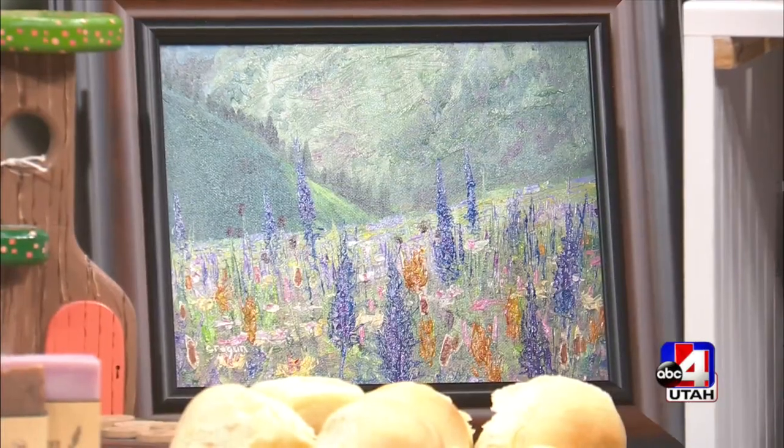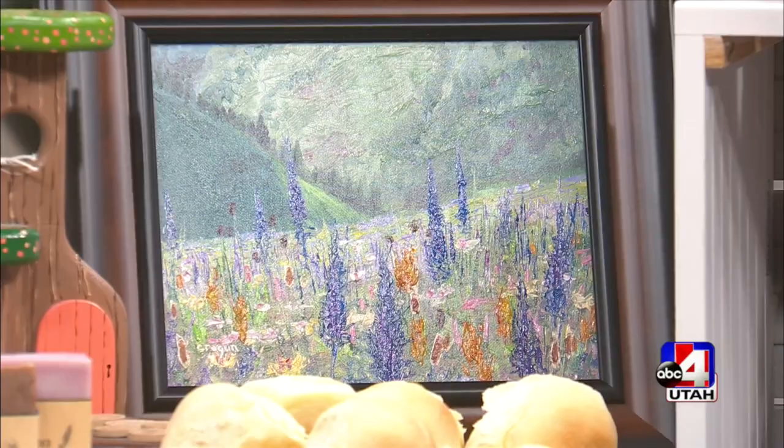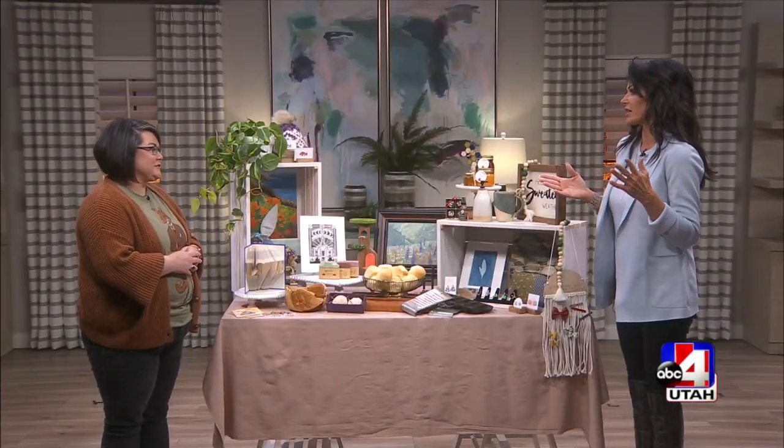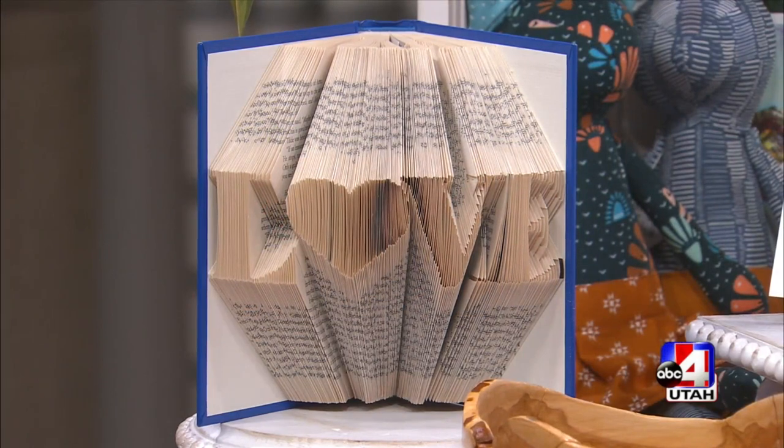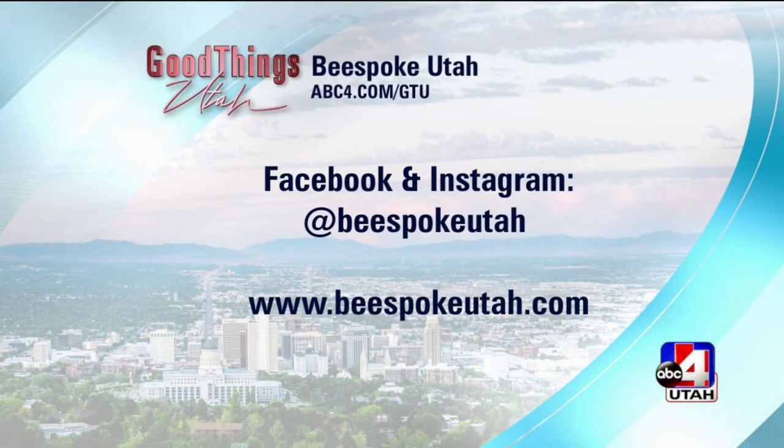Everything you need. These are fun gifts that you can personalize for somebody when you really know their tastes and likes. You really can find something for everyone. Do you have a website? We do — it's bespokeutah.com, all the information right there. You guys go to their Facebook or Instagram page and check out all the cute things.